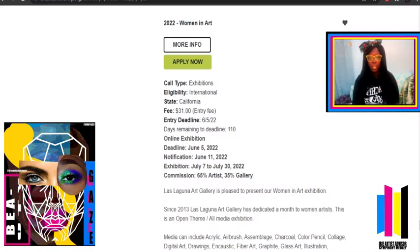Over this entry, let's look for one that matches the Digital Gaze. So now I've found an entry that matches it to a T: 2022 Women in Art, call type exhibitions, eligibility international, state California, fee $31, entry deadline June 5th, days remaining: 110 days. So you've got 110 days to save up for this art show and also 110 days to make art for it — you never know!